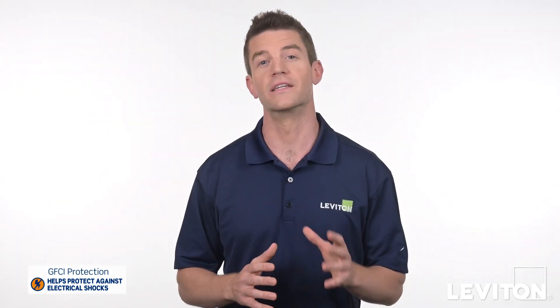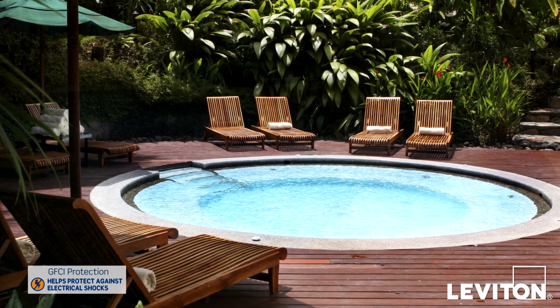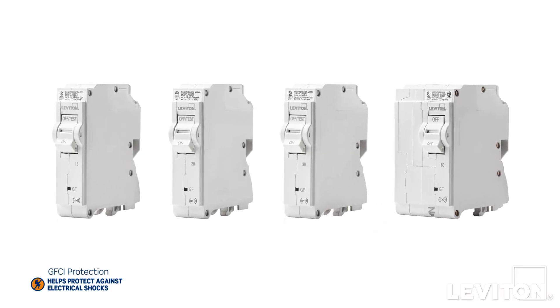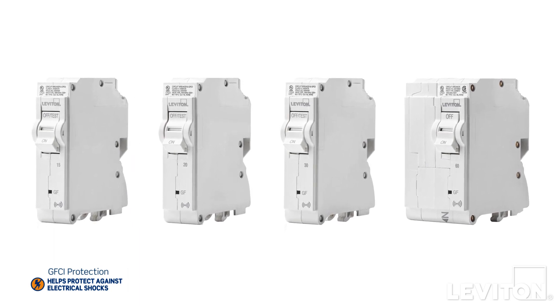So why would you need a GFCI circuit breaker? Well, if you have an application that requires large load ground fault protection, such as a spa or jacuzzi, choose a GFCI circuit breaker. These come in higher amp ratings, so they're better suited to protect these larger loads.